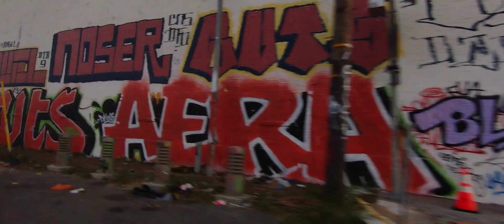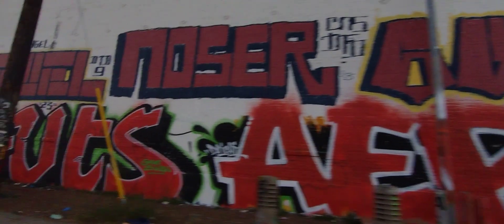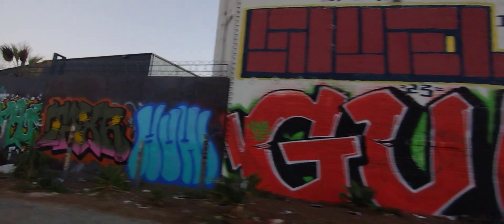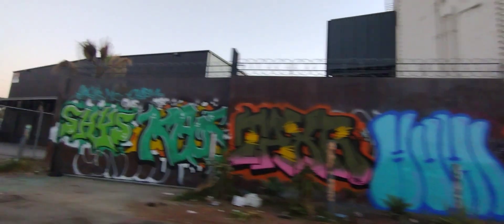Blast. Era. Noser. Guts — I've seen Guts on various occasions. What's that? Civil or Sue? I can't always read everything, but I try.